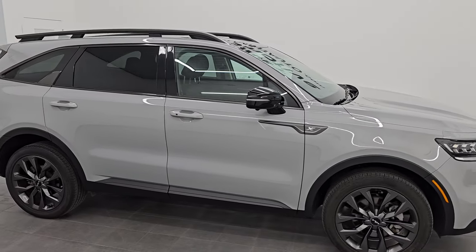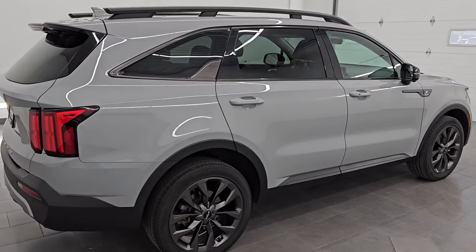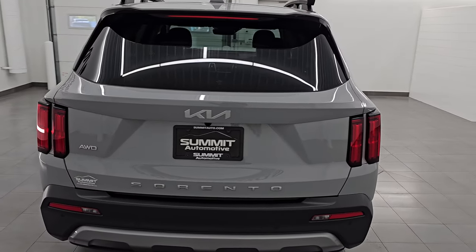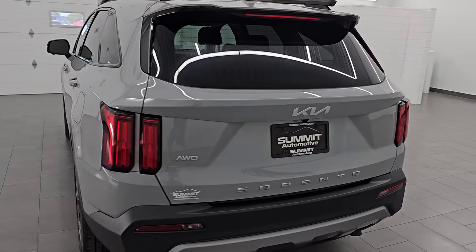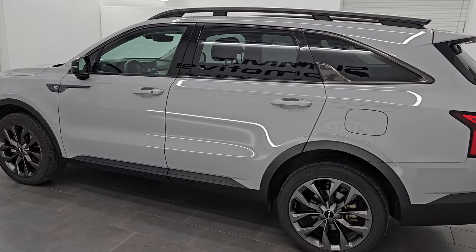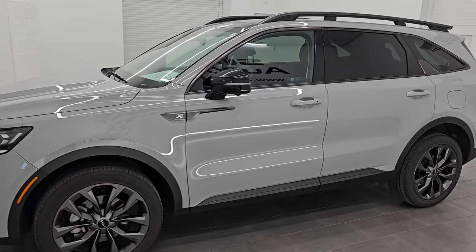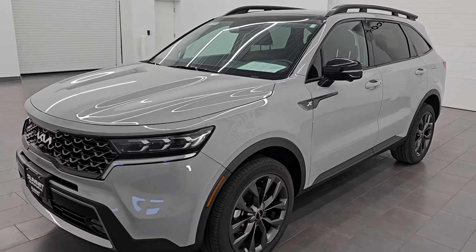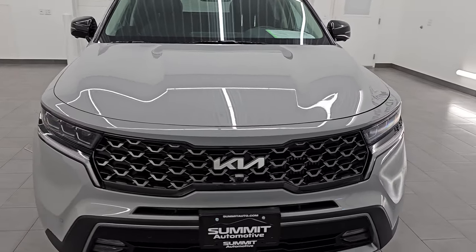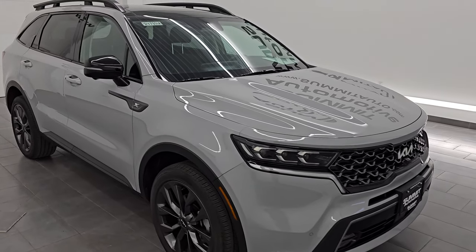Hey, this is Brett. Hope you're having a great day out there today and I am super excited to go over this ultra clean 2022 Kia Sorento X-Line SX Prestige all-wheel drive. This is stock number 24J331A. I am here at Summit Automotive in Fond du Lac, Wisconsin, your new and used SUV headquarters. This 2022 Kia Sorento has the 2.5-liter turbocharged four-cylinder engine, puts out 281 horsepower, 311 foot-pounds of torque. It's paired up with the eight-speed automatic transmission.